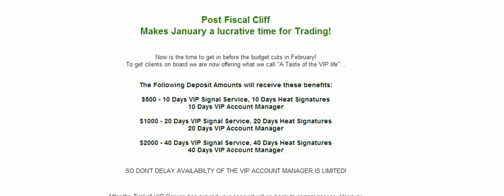The following deposits will receive these benefits: $500 gets you 10 days of VIP signal service — signals you can place calls or puts on throughout the day, traded by their in-house traders — 10 days of heat signatures, and 10 days of VIP account manager. These are account managers that typically work with $5,000 and above balances, but they're going to help you and grow your balance to that level, even with a $500 balance.